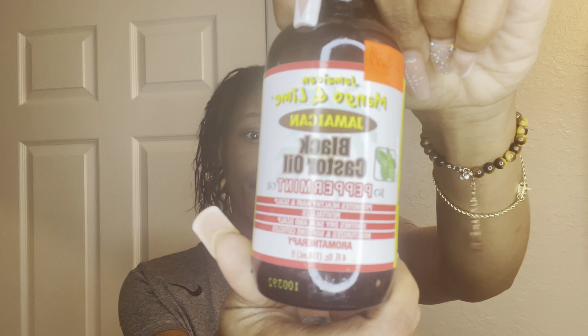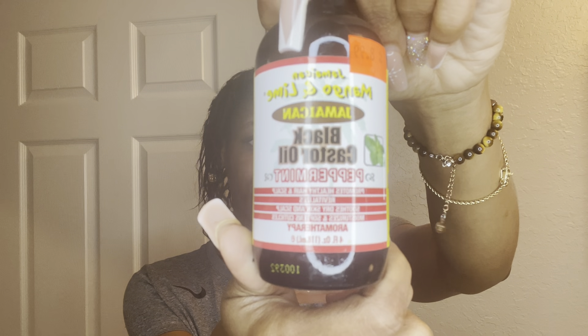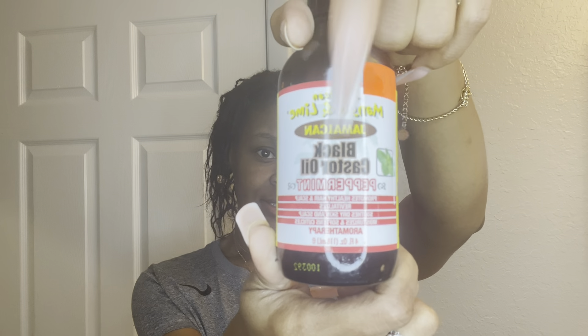This is the Jamaican black castor oil — peppermint. They have different ones, so make sure you get the peppermint one.